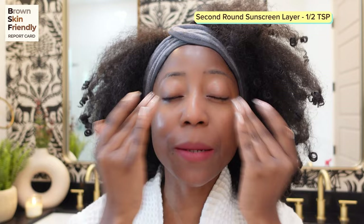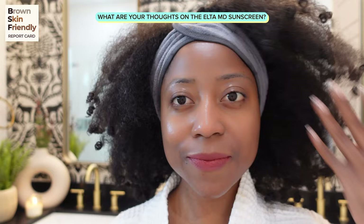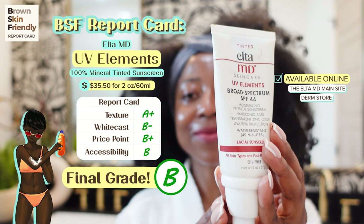After blending, this is what the EltaMD is looking like. It did get better with blending — it had more of a stronger white cast when I began, but it took quite some blending effort. This is the final look of the EltaMD UV Elements Broad Spectrum 100% mineral sunscreen. Here's my final grade on the EltaMD UV Elements Broad Spectrum SPF 44 100% mineral sunscreen.